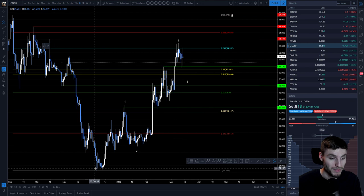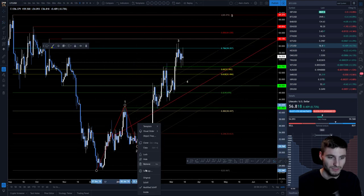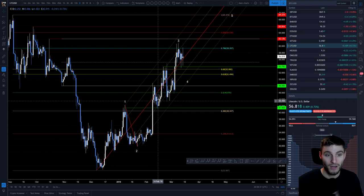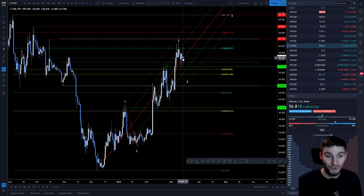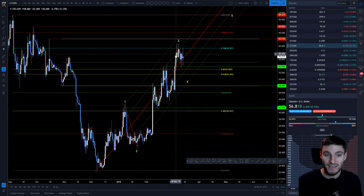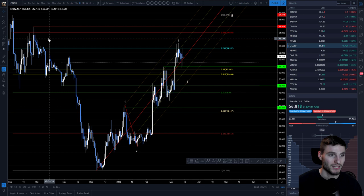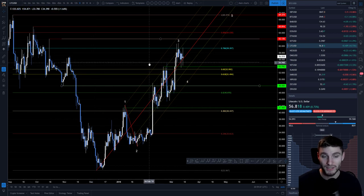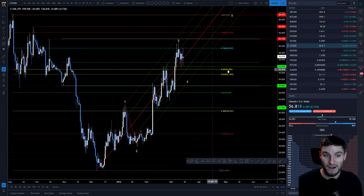I also want to show you this pitchfork. We came up straight through to the midpoint of the channel, came back down and found support on the 0.5, came up to the 0.5 on the other side of the pitchfork, came back down to 0.5, came up to 0.5, and now we're on the midpoint of the pitchfork. This pitchfork has been quite a decent medium to help trade off of. The 0.5 lines up with the 0.786. I also have a parallel channel taken from the high on October 15th down to the lows on October 29th, with the equilibrium midpoint sitting at $55, which is also holding as support.